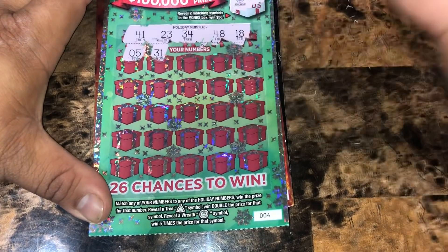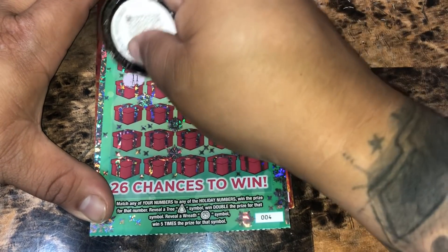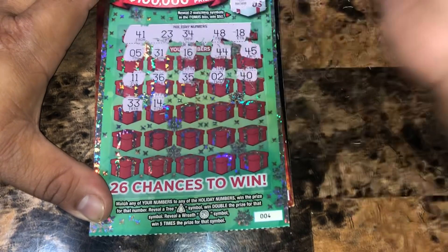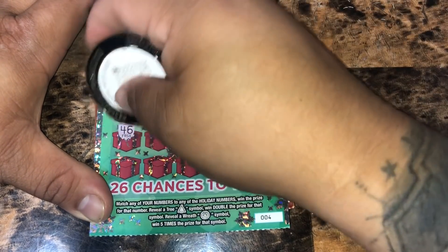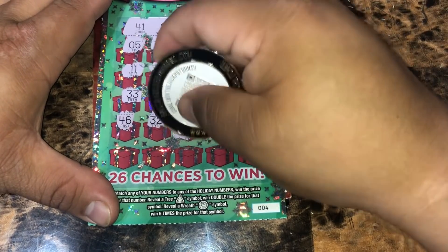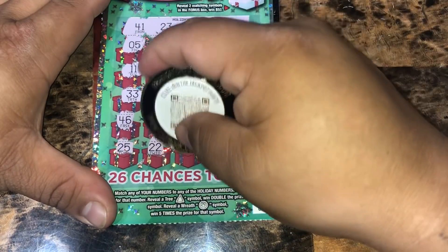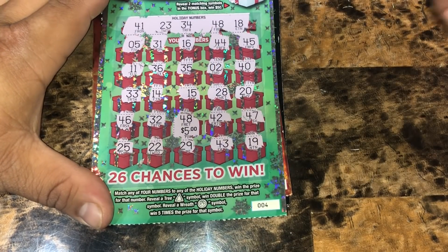No singles. $31, $16, $44, $45, $11, $36, $35 — one off of $34, no singles. $40, $33, $14, $15, $28, $20, $46, $32, $48 — we've got a match for $5. $45, $42, $47, $25, $22, $29, $43, and $19. So just $5 on the Holiday Greetings. We're up to $15.